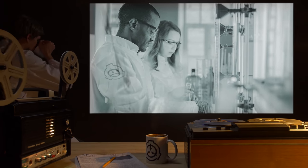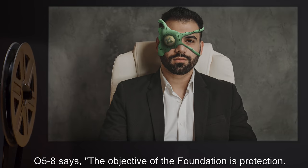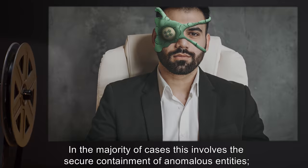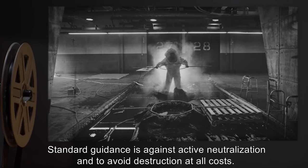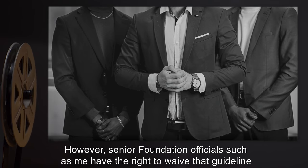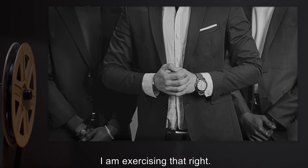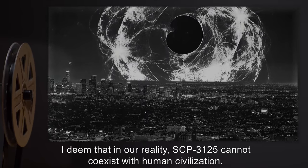"You say the same thing every time," O58 says. "So, that's it? Is that it?" O58 continues: "The objective of the Foundation is protection. In the majority of cases, this involves the secure containment of anomalous entities, the establishment of special containment procedures, such that such entities can be kept safely and indefinitely. Standard guidance is against active neutralization and to avoid destruction at all costs. However, senior Foundation officials such as me have the right to waive that guideline under certain narrow conditions. I am exercising that right. I deem that in our reality, SCP-3125 cannot coexist with human civilization. We are going to destroy SCP-3125 forever. Does that change your outlook any?"